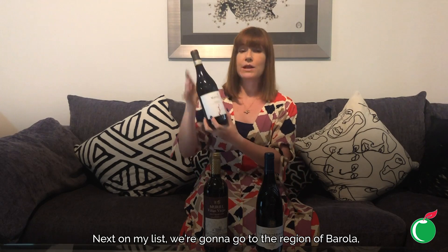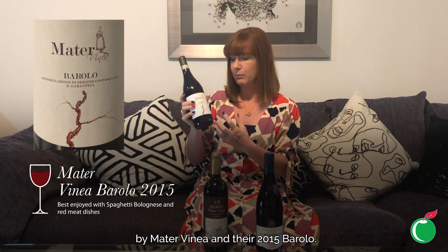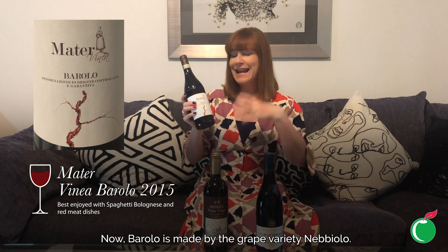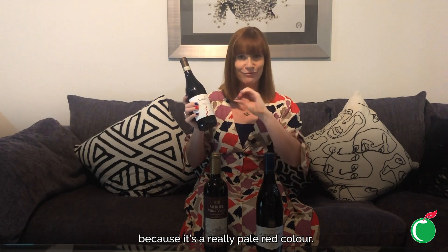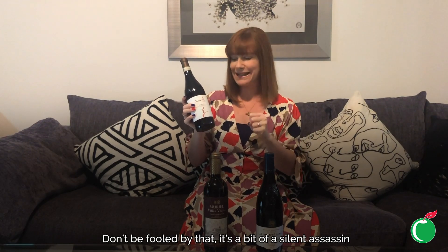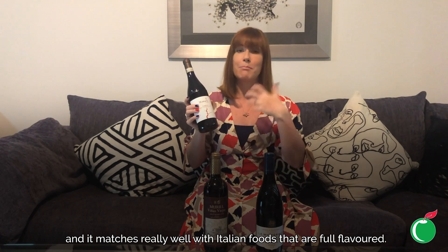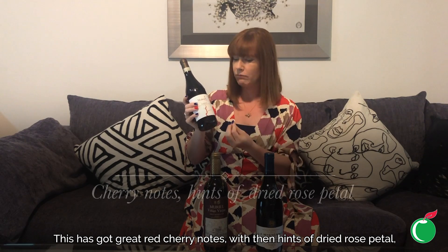Next, we're going to the region of Barolo in the north of Italy. This is the wonderful exclusive-to-us Matavinia 2015 Barolo. Barolo is made from the grape variety Nebbiolo. Nebbiolo always looks really gentle in the glass — delicate and light with a really pale red colour. Don't be fooled by that — it's a bit of a silent assassin. It's actually really structural and powerful, and it matches really well with full-flavoured Italian foods.